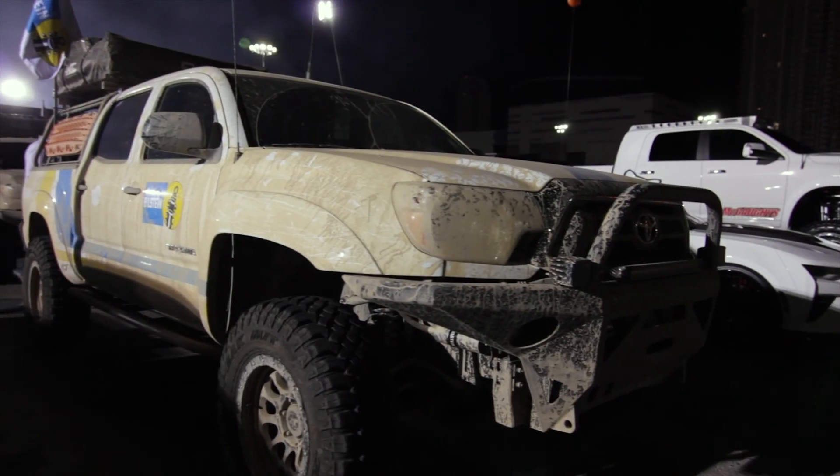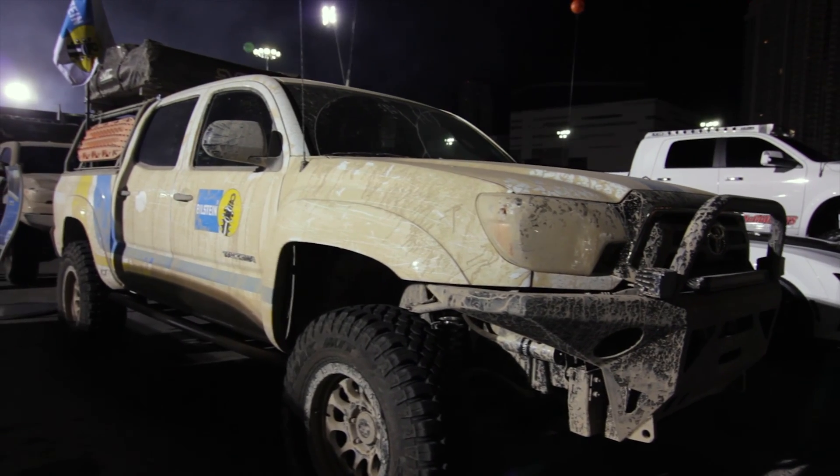I'm Shane Cassatt with Bilstein Shock Absorbers, and I'm sure you're all wondering why these trucks are here dirty at CMN Ignited. In fact, we are producing our brand new shock absorber, and it's called the 8100 series.